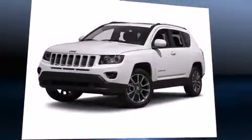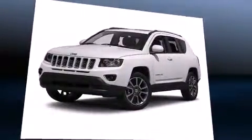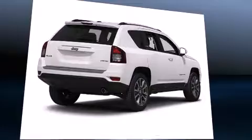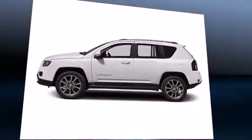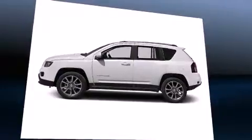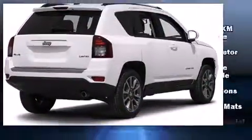Jeep prioritized fit and finish as evidenced by a tachometer, an automatic dimming rear-view mirror, an outside temperature display, front fog lights, power door mirrors and heated door mirrors, skid plates, and a split folding rear seat.